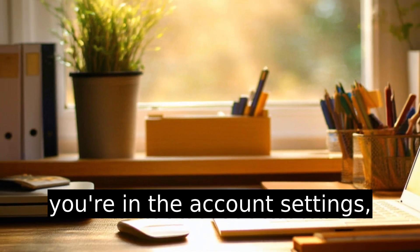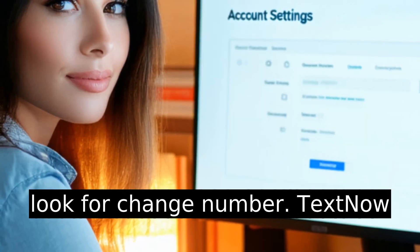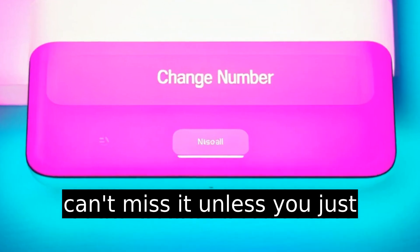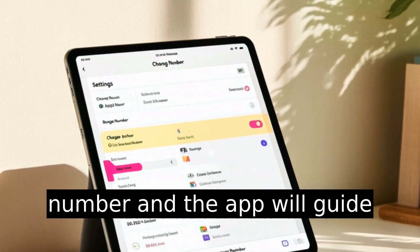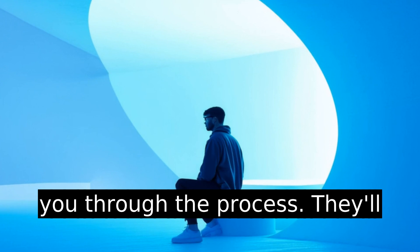Once you're in the Account settings, look for Change Number. TextNow makes it pretty prominent — you can't miss it unless you skim by too fast. Tap on Change Number and the app will guide you through the process.